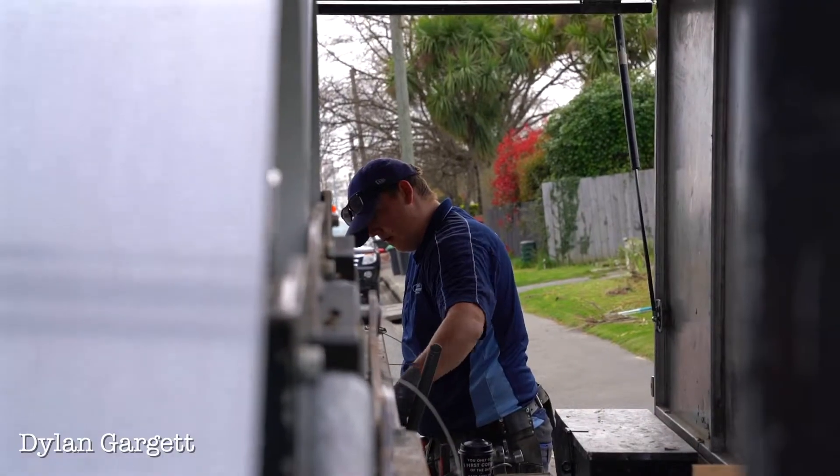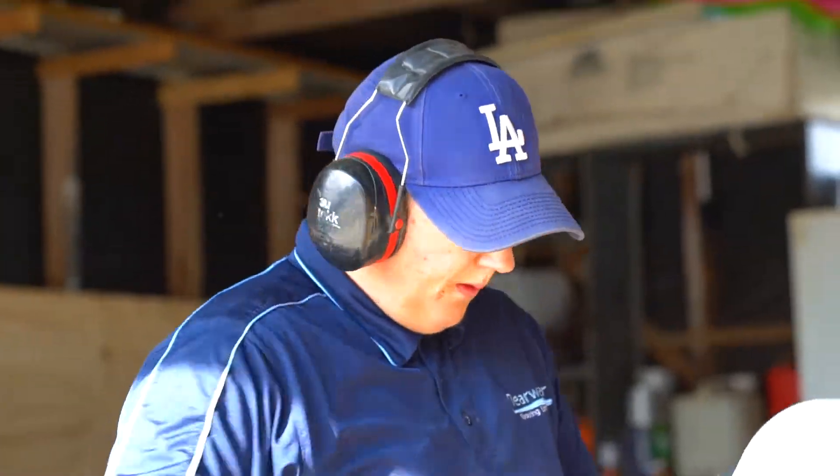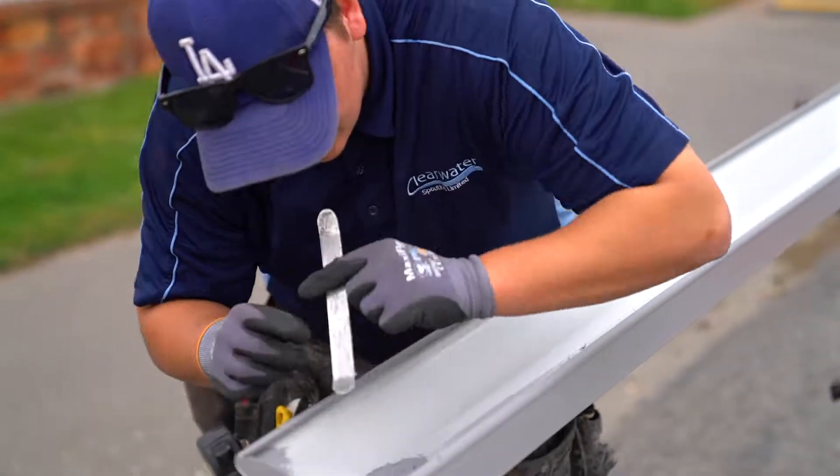G'day, I'm Dylan from Clearwater Spouting. I've been with the company for almost three years now. My job title would probably be a helping hand labourer — I go around and help the installers out, help them throw up the gutters and do all the sealing.